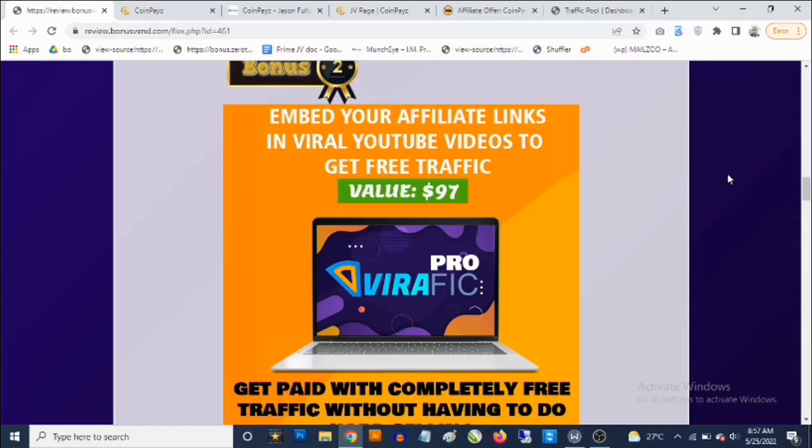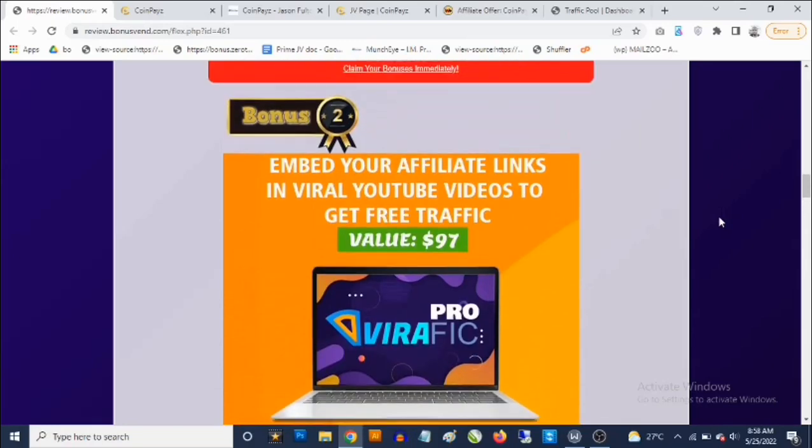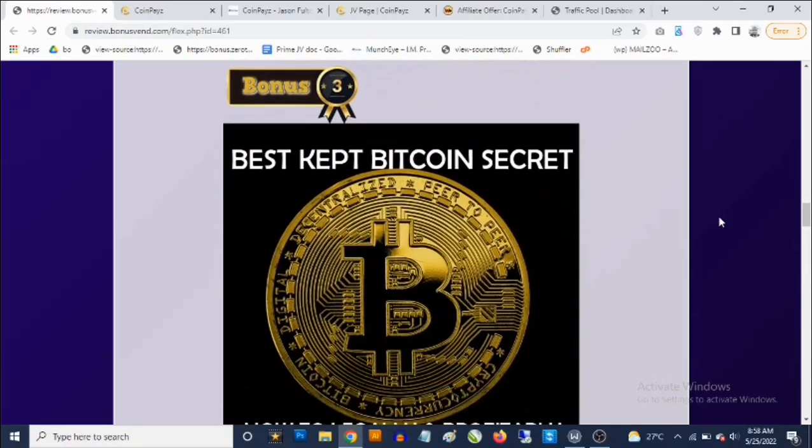So you don't need to create any videos yourself. You can use any of these viral videos to drive traffic to any link. You can place your own affiliate links on top of these videos, upload images that pop up during playback, and when people click, it takes them to your link. You can even add opt-in forms on top of these videos to build your list while driving traffic at the same time.